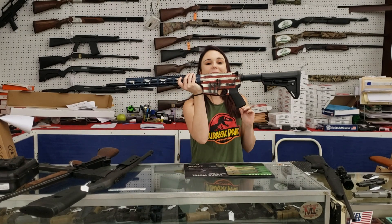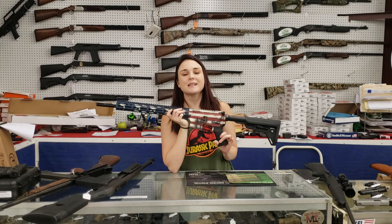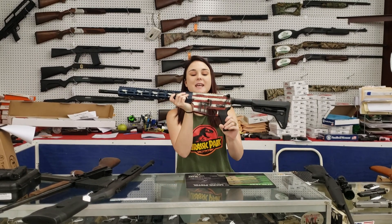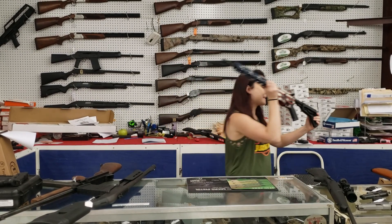You don't get much more patriotic than this, y'all. Ruger AR556, full rifle, y'all — 578 plus tax. Definitely come in and grab these babies while we've got them. We've also got some of the pistols left for 560 plus tax.